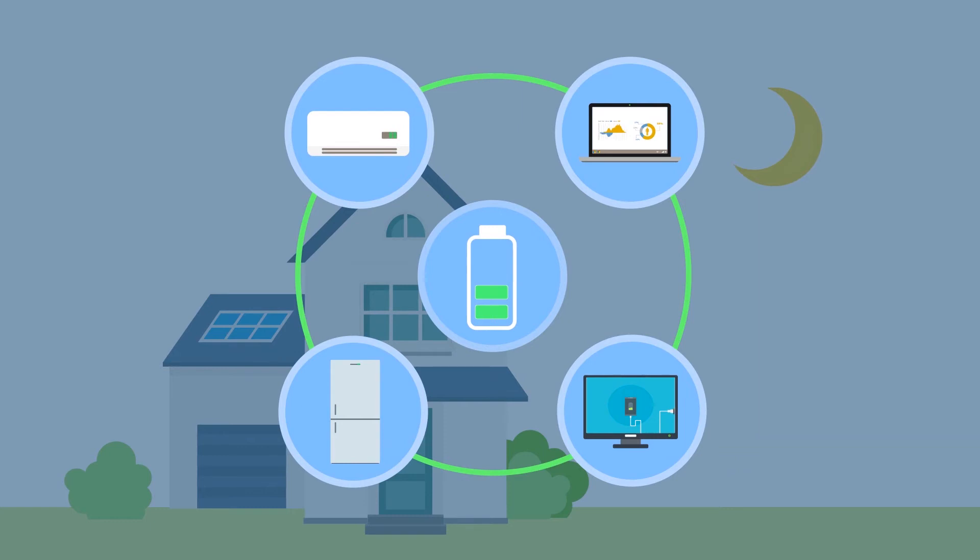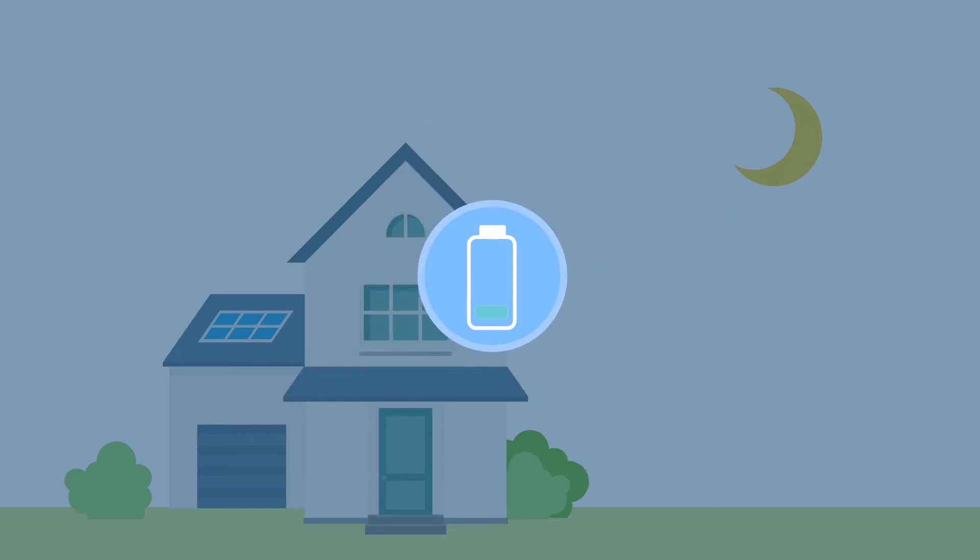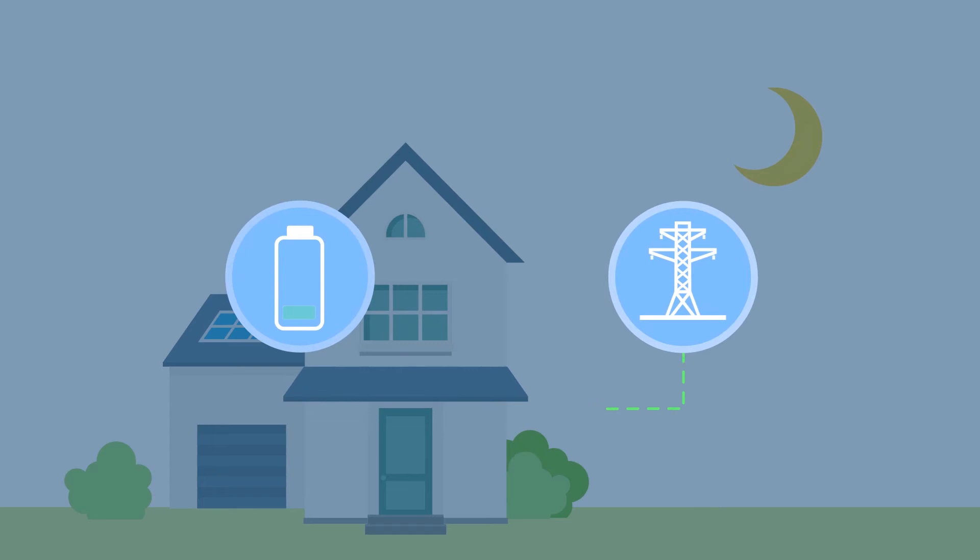If you're using a flexible energy tariff or Economy 7, the inverters can be set up so the battery packs are charged at the cheaper rate, enabling you to use your stored energy later when prices are higher. If the battery packs are sized appropriately to your needs, in line with maximising the efficiency of your energy tariff, you'd be able to reduce your energy bills by almost 50% — and that's without using any of the electricity generated from the solar panels.